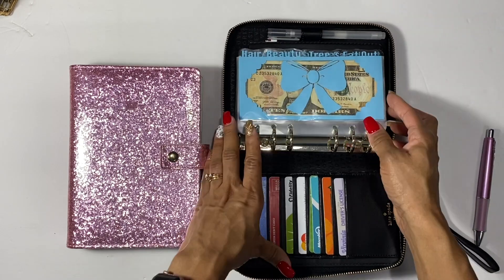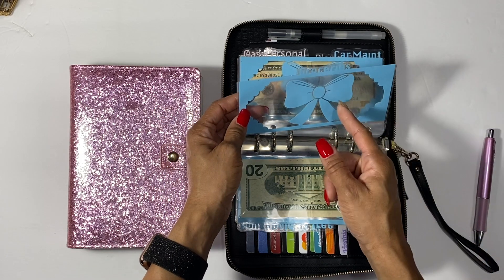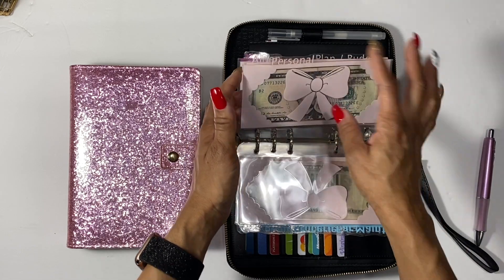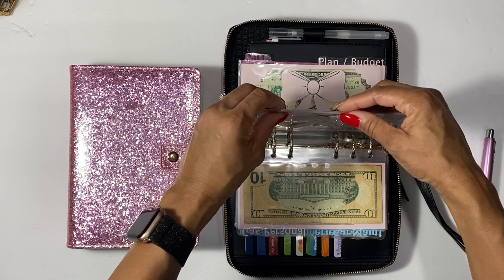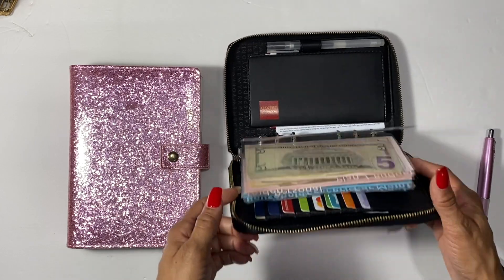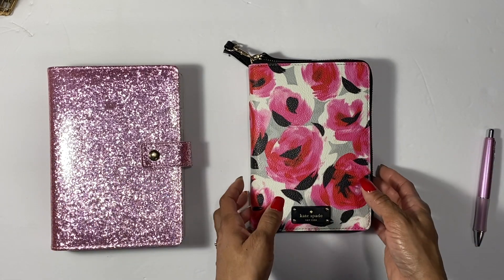For my cash envelopes, they'll stay the same so far. I still have: hair and beauty, Dollar Tree, eat out, household, groceries, car maintenance — which is where I do my oil change — gas, personal, my son's envelope for his pull-ups, planning and budgeting, and miscellaneous. I haven't added anything new to these and I'm not sure if I will in 2021, but who knows.